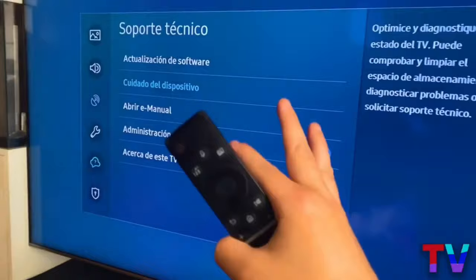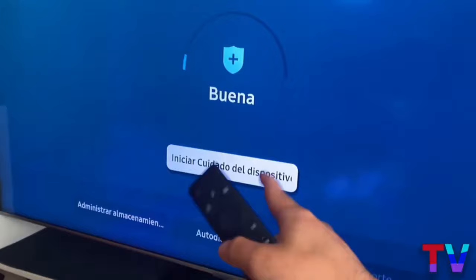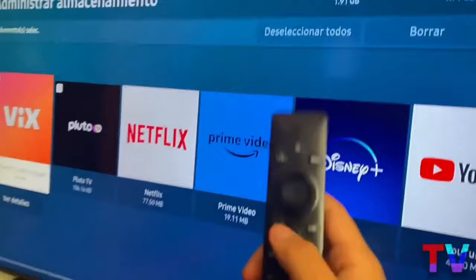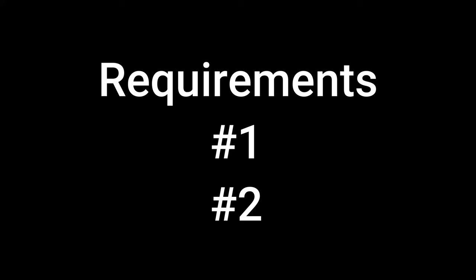The second requirement is to go where it says device care. We give it a click there, and the following window will appear, where we can see the amount of space available on the hard drive of our TV. This is very important, especially for people who may already have many applications. If you don't have enough space, you simply delete other applications so that you have the available space to download Plex completely for free.